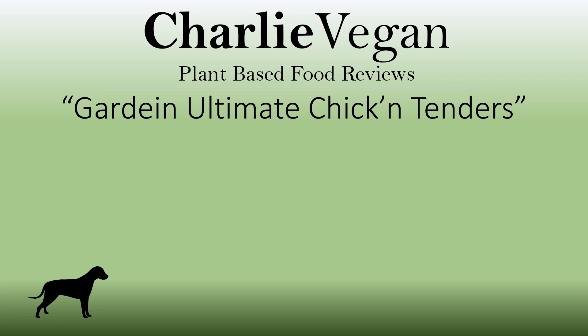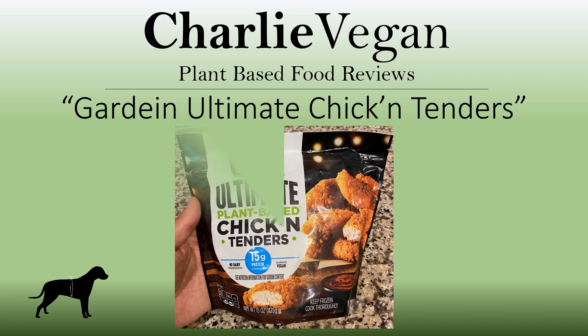Hi there, welcome and thanks for checking out this video. Today I'm going to be doing an in-depth review of an amazing new plant-based product that I think just may be the best plant-based chicken yet — Gardein's Ultimate Chicken Tenders.